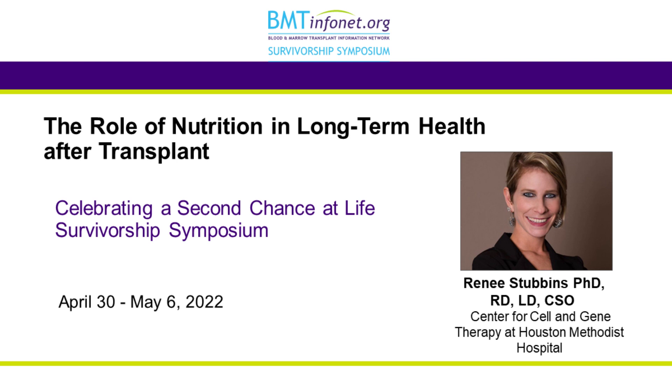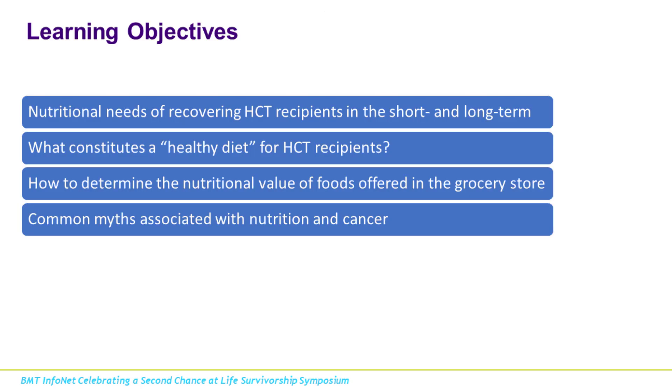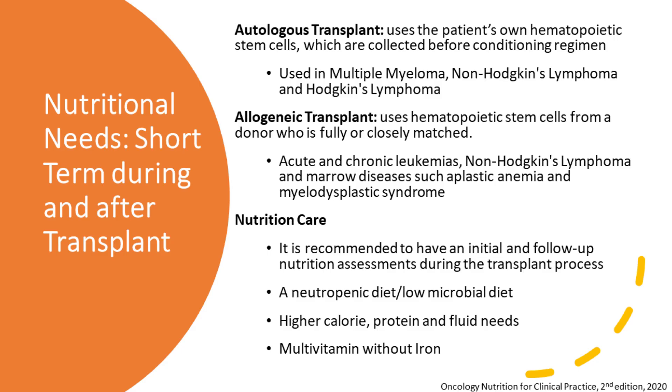Thank you. It is my pleasure to be here today. So these are our learning objectives for today. First, we're going to go over the nutritional needs of recovering hematopoietic recipients in the short-term and long-term, what constitutes a healthy diet for stem cell transplant recipients, how to determine nutritional value of foods offered in the grocery store, and last but not least, we're going to go over some common myths associated with nutrition and cancer.